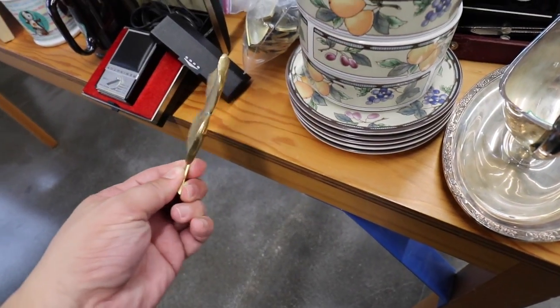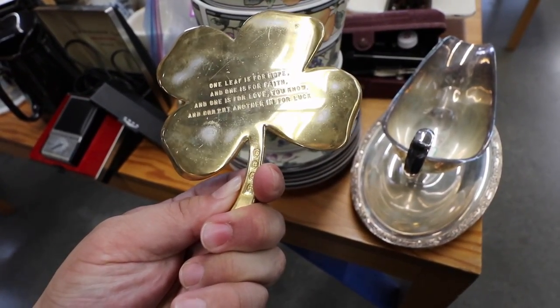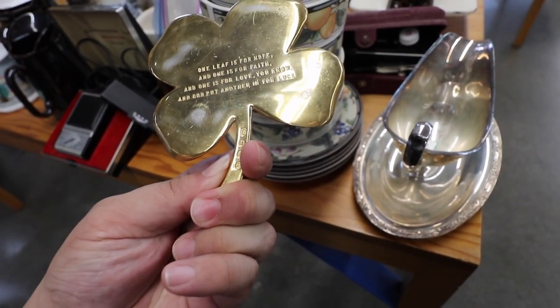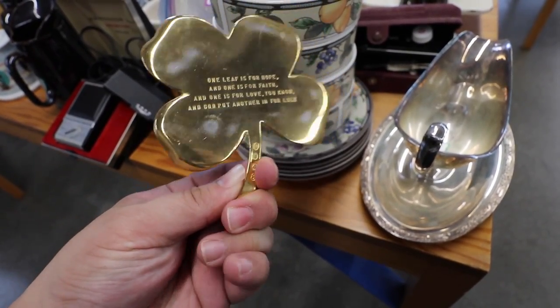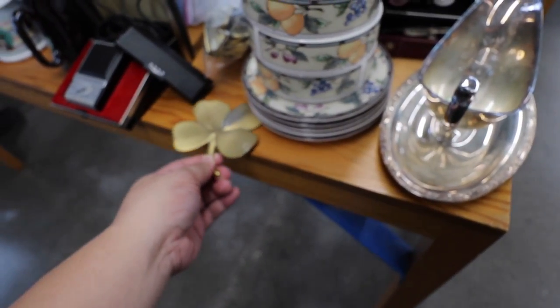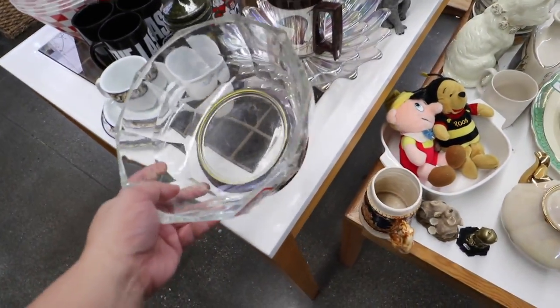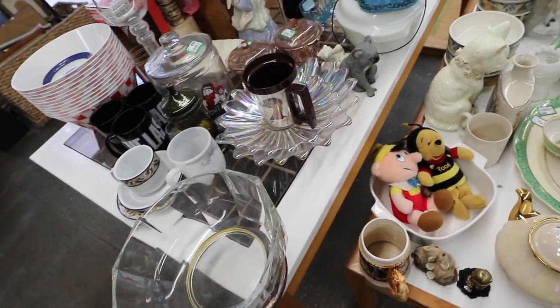Oh my gosh, for St. Patrick's Day - a little four-leaf clover. One leaf is for hope, and one is for faith, and one is for love, and God put another in for luck. That's so cute. It's kind of coming off the gold or whatever is covering it. Made in Italy.